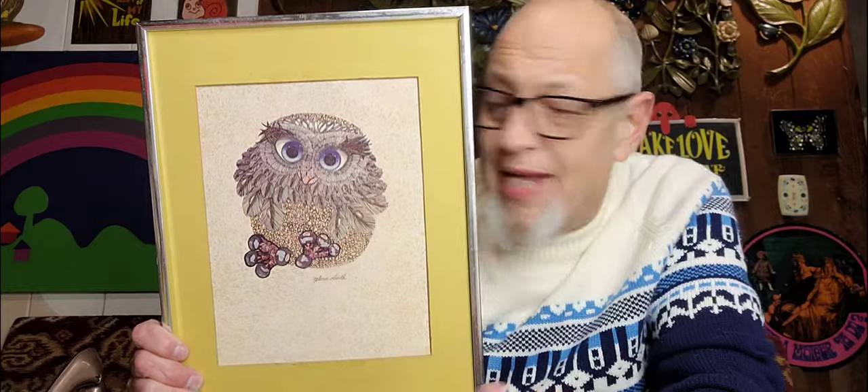Here is an overpay — $3.99. And I say overpay because there's no glass in this; I'm going to have to reframe it, which won't be difficult. But $3.99 — owls always sell. So I'm looking at probably, once I get a good frame, $16 for the owl.